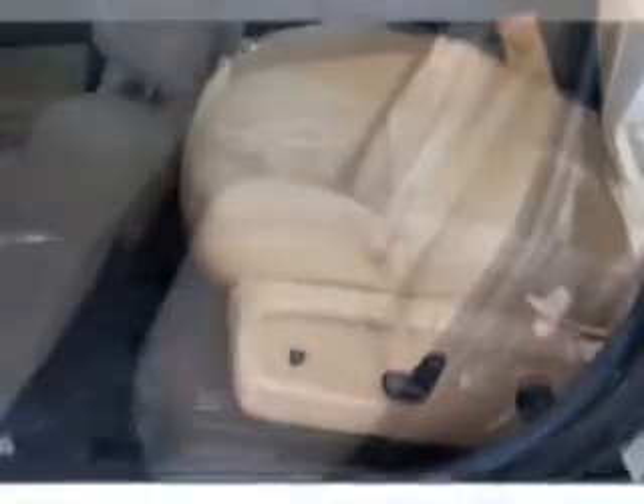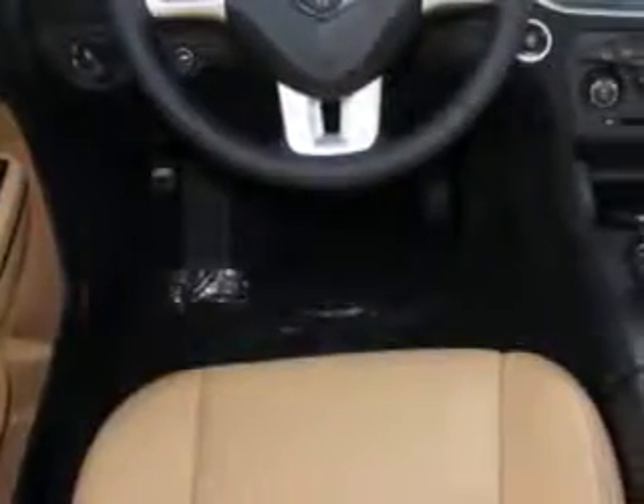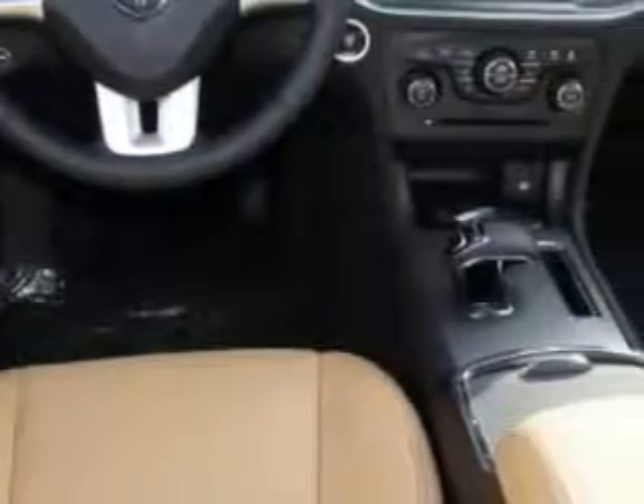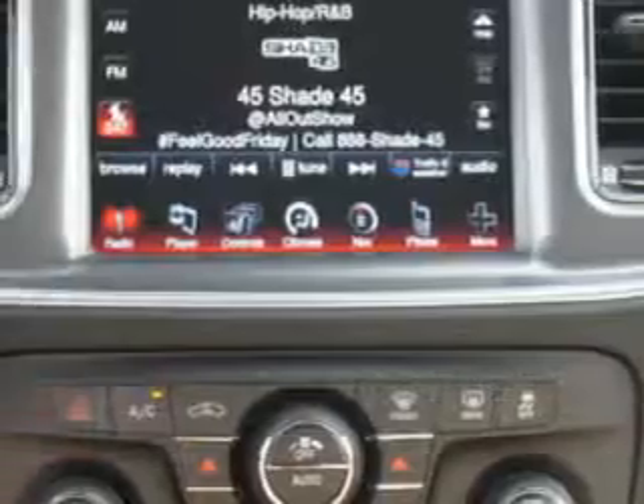Remote engine start, heated exterior mirrors, power adjustable lumbar passenger seat, power adjustable lumbar driver seat, remote anti-theft alarm system with engine immobilizer, push-button start, braking and hill start assist, universal garage door opener, electronic brake force distribution, front fog lights, and much more.